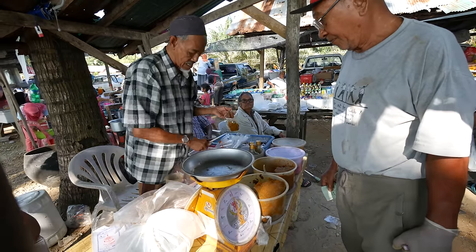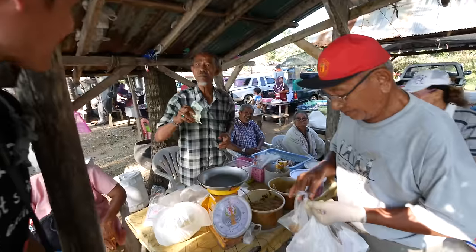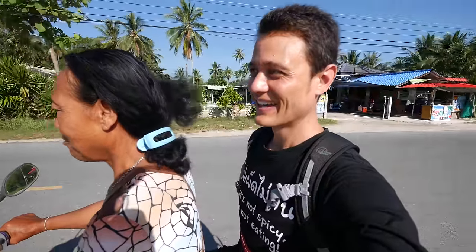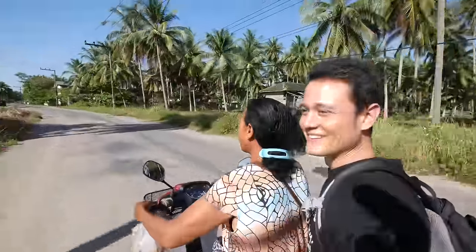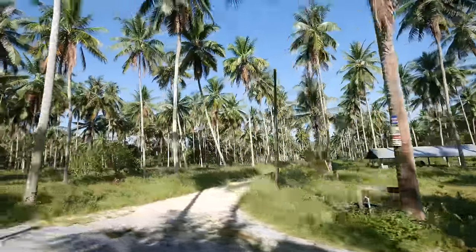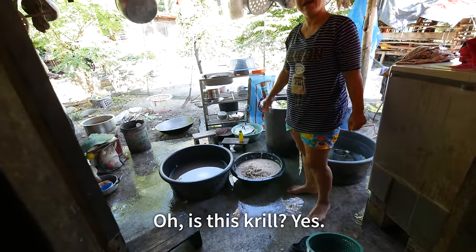We're trying to talk to some of the aunties here and see if anyone will cook for us. What is your name? Nice to meet you. I just ended up on the back of a motorbike and we are going over to auntie's house to cook some eel. Is this the one? Yes.